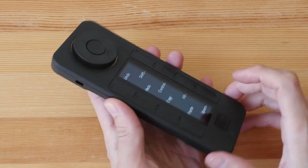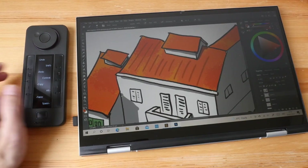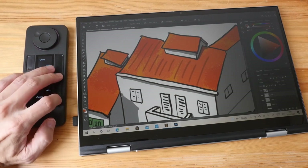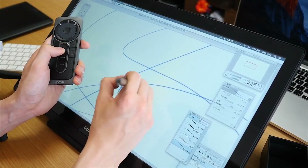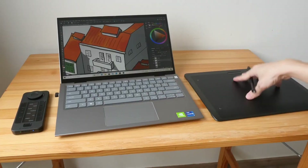Next up is a wireless remote that works with a variety of graphic tablets and screens. There are 17 fully programmable buttons on it. Despite its small size, this device has a battery life of up to 160 hours on a single charge. If a single remote isn't enough, you can pair up to five and use them all at the same time.